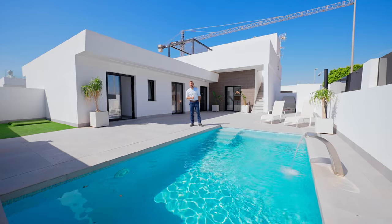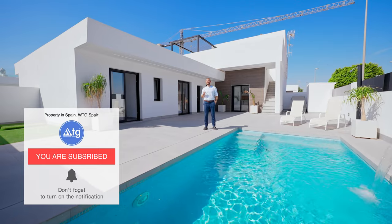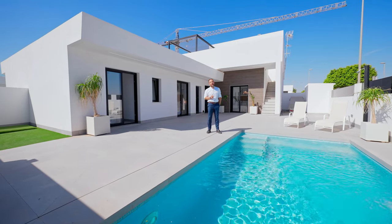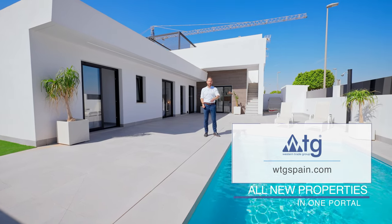I hope you enjoyed this video. If you did, give us a thumbs up and subscribe to our channel so you won't miss new video tours of the best real estate properties in Spain. WTGSpain.com — all new properties in one portal. See ya!